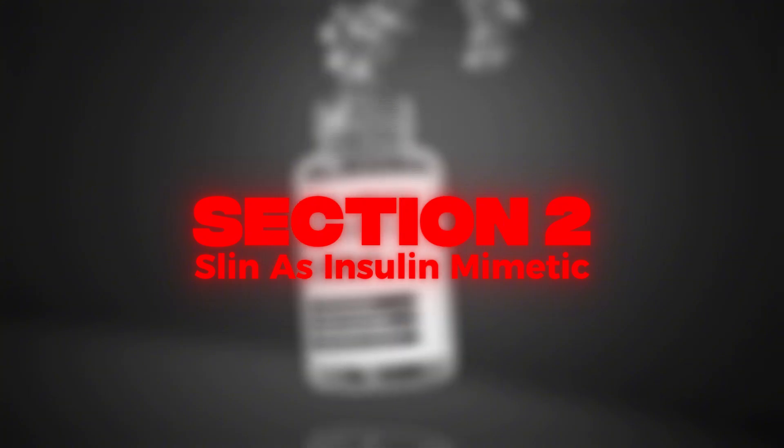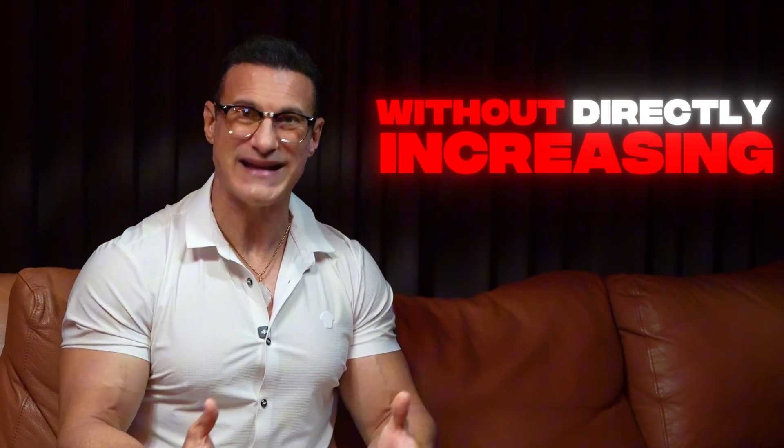Slin Pills are built on the concept of mimicking insulin's effects without directly increasing insulin itself. Insulin is an anabolic hormone — it shuttles glucose and nutrients into cells. But chronic insulin elevation can lead to insulin resistance. Slin Pills uses ingredients that stimulate insulin's transport function while avoiding the suppressive risks.